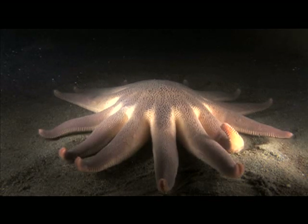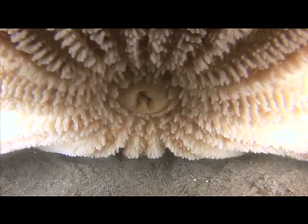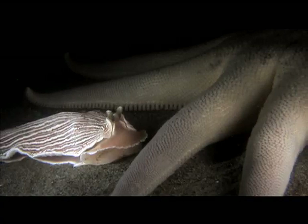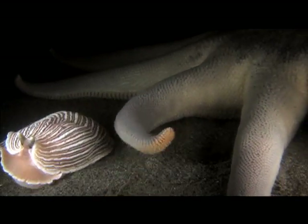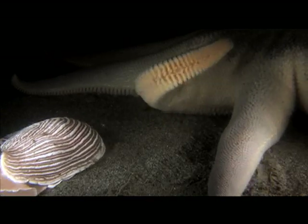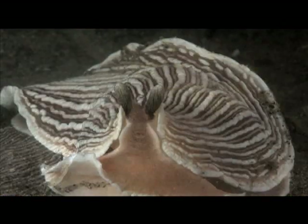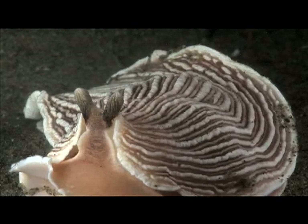To many creatures on the sandy sand flats, large predatory sea stars mean death. However, even this morning sun star is repelled by the striped nudibranch's presence. With a full gut and re-energized defenses, this striped nudibranch crawls off into the night to hide amongst the sand and the sea pens until its next attack.